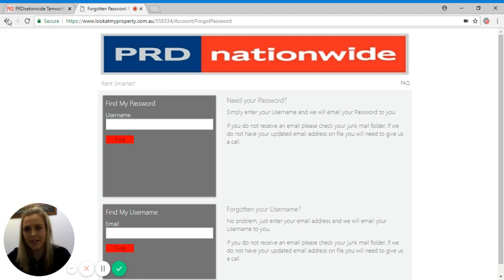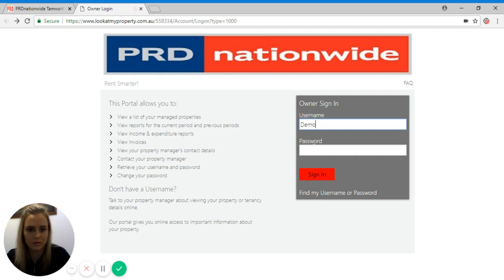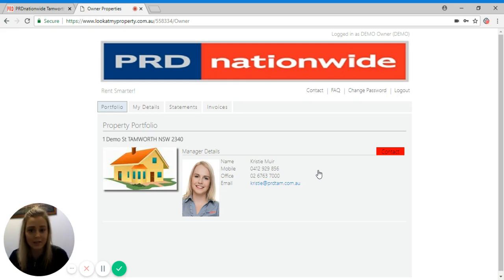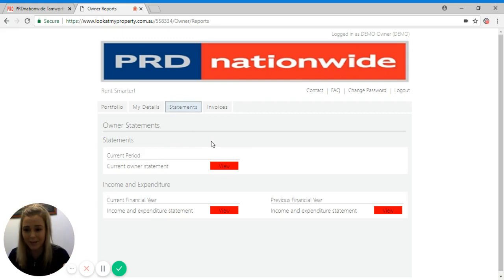Now let's log in. Here is your home page. You can access your property manager's details as well as your own, and you can also access your monthly statements as well. This is really handy because that way you don't have to pick up the phone and call, or email. Now what we want to do is have a look at our current financial year statement.